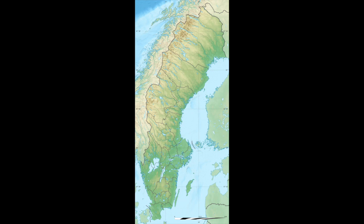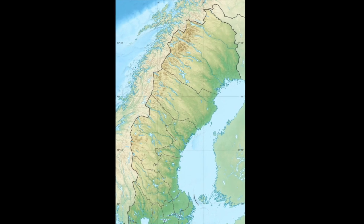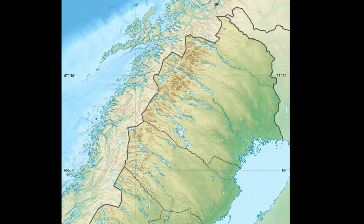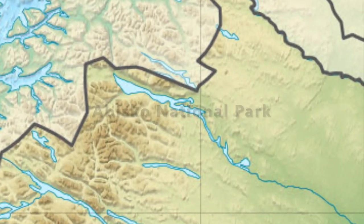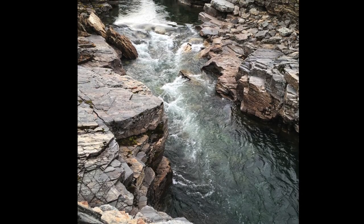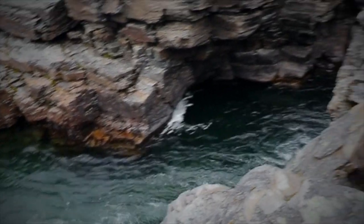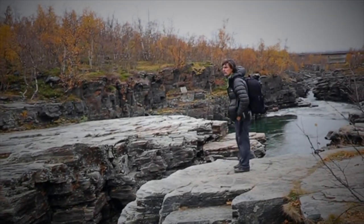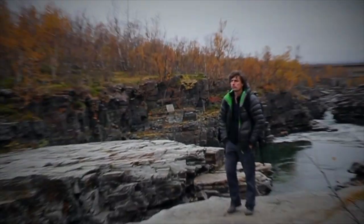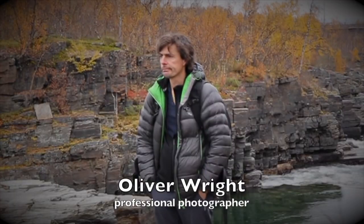In this little documentary we are going to Sweden, 200 kilometers north of the Arctic Circle. Here we find Abisko National Park. We are going to follow an extremely skilled British photographer and learn a bit about how he does his magic. There he is, Mr. Oliver Wright.